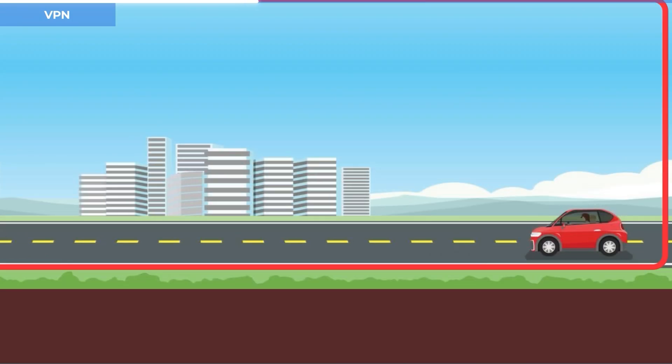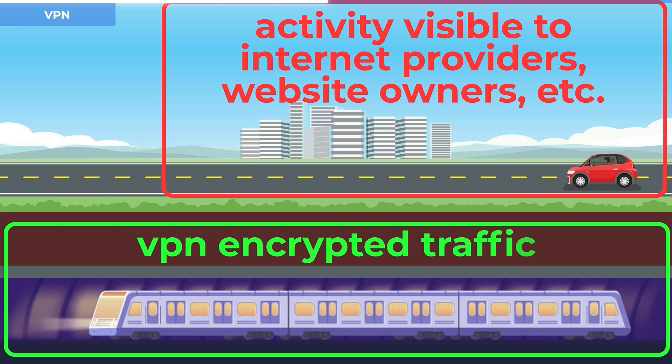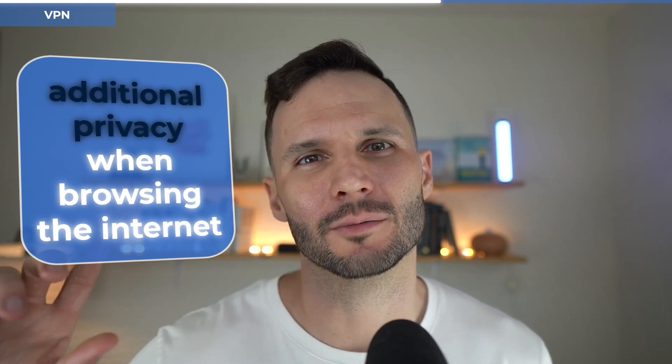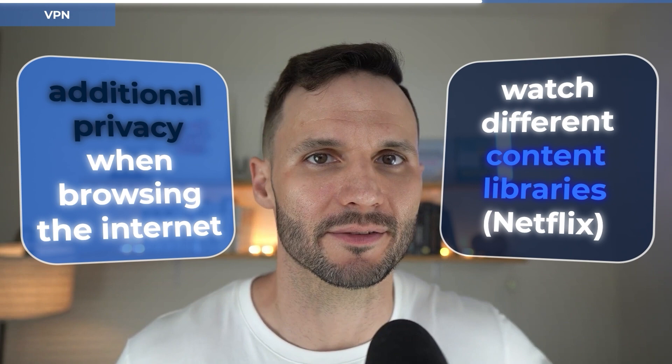To use an analogy: most people are cruising on the surface streets of the information superhighway, meaning their activity is visible to internet service providers, website owners, etc. You can think of a VPN as a tunnel beneath that superhighway — and because that tunnel is encrypted, it's harder for third parties to spy on your internet use. Basically, VPNs give you some additional privacy when browsing and let you access different content libraries, specifically with Netflix. So if you want to watch Netflix Japan, get a VPN.